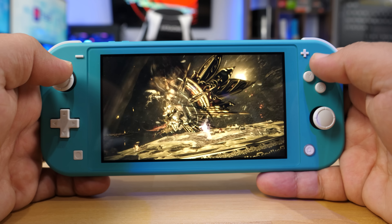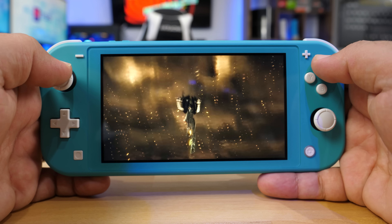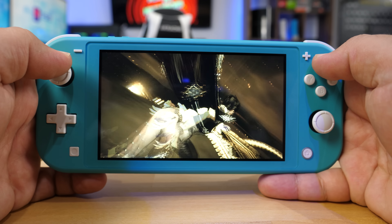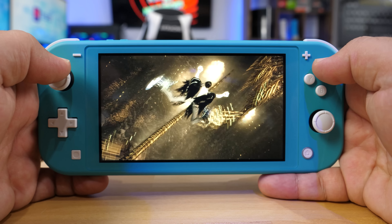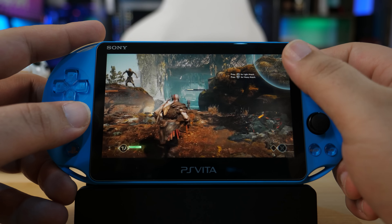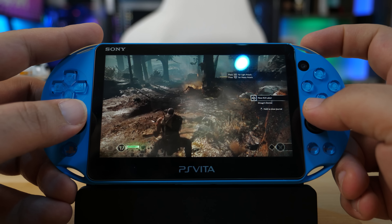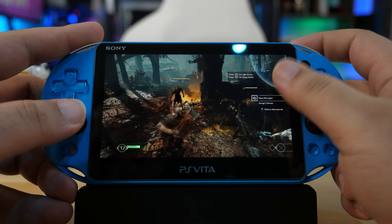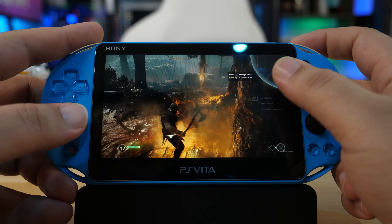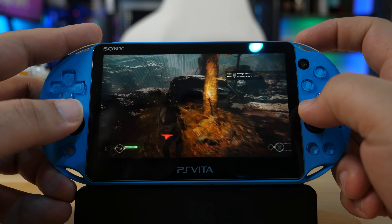In today's video, we're going to look at some gaming capabilities and see what unique features each device possesses despite their different ages. Ultimately, we're comparing them at a similar price point — the PS Vita is no longer officially produced by Sony, so you can only find second-hand ones at around $200, and of course the Switch Lite is also $200. So if you have $200, which handheld should you spend it on — the Nintendo Switch Lite or the PS Vita?